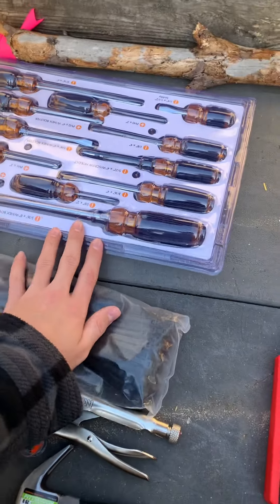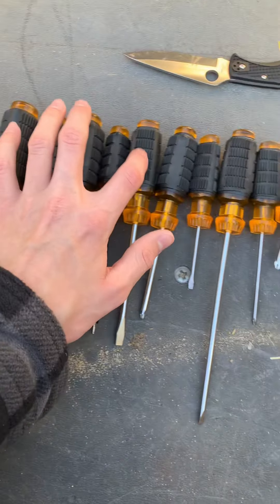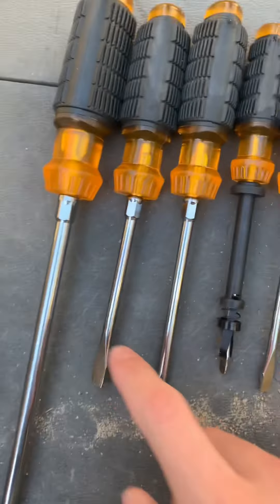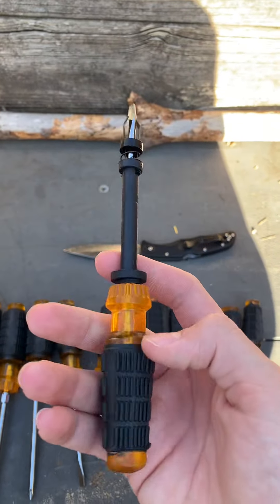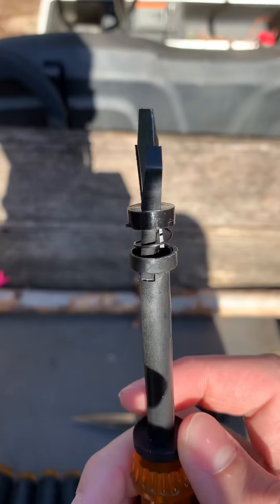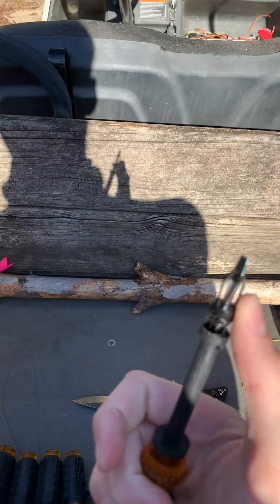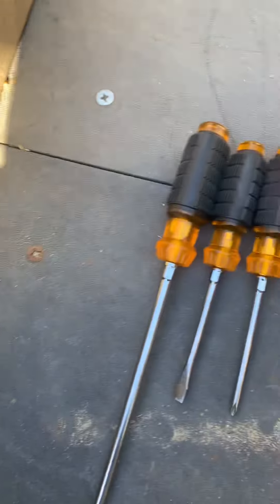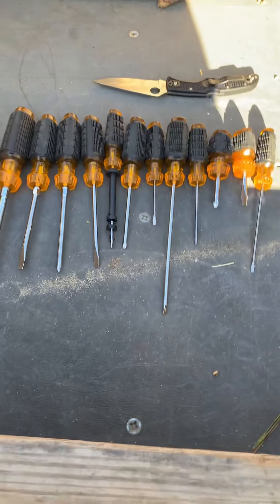I'll go ahead and open these screwdrivers. These are all the screwdrivers it came with — 12 screwdrivers for six dollars. They look pretty good. There's this big one, but I don't know what this particular one is — there's only one of them and it was already on there. If anybody knows what that is, let me know in the comments. It came with some little ones too, and overall pretty good screwdrivers in my opinion.